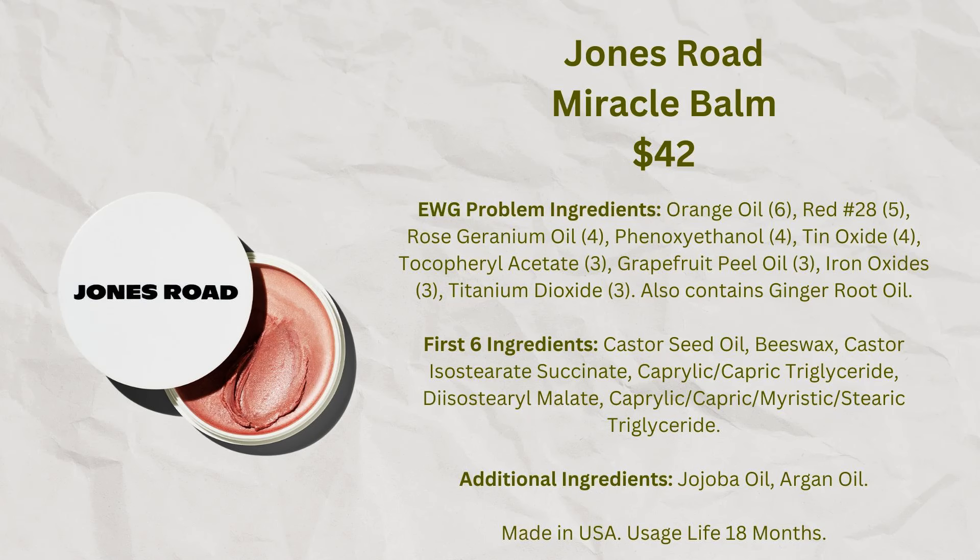The Miracle Balm has quite a few essential oils — rose geranium oil, ginger root oil, and some citrus oils — which I believe are there for preservation, since people put their fingers in the product repeatedly. It also contains phenoxyethanol as a preservative, which helps keep it safe for longer use. However, if I wear it directly on my skin, it does tend to be a little irritating and makes my face itch a bit, so I don't wear it too often — though I do really like the way it looks.